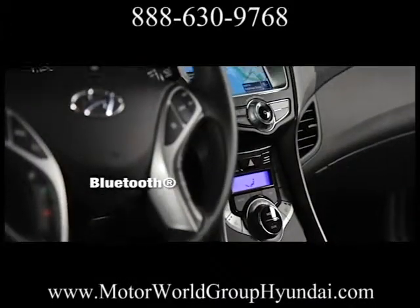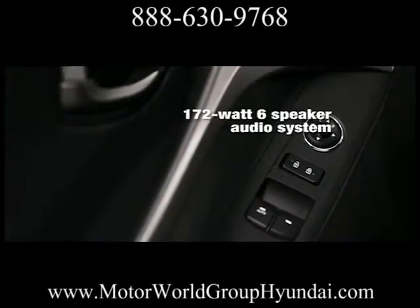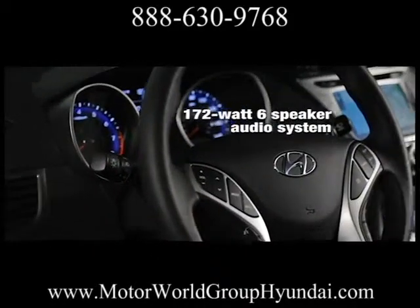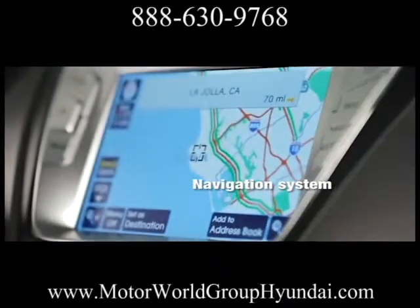Everything you expect and then some. Standard features on the Elantra Coupe include heated front seats, power windows, tilt and telescopic steering wheel, cruise control, and a Bluetooth hands-free phone system with voice recognition.